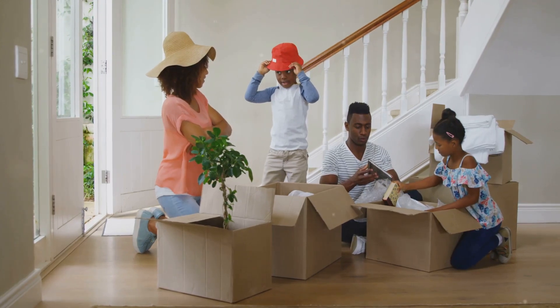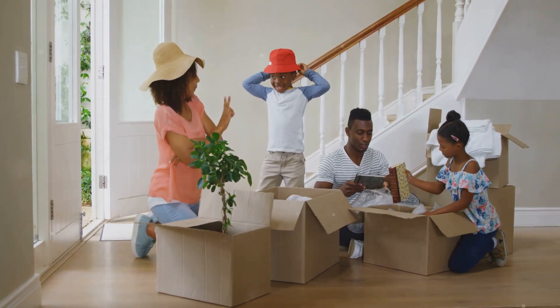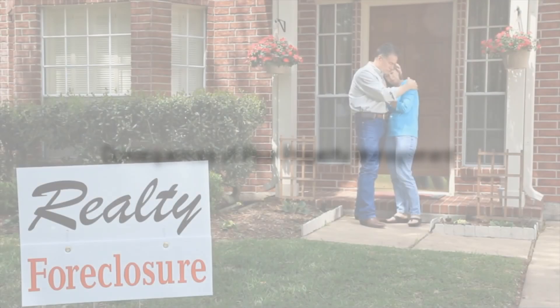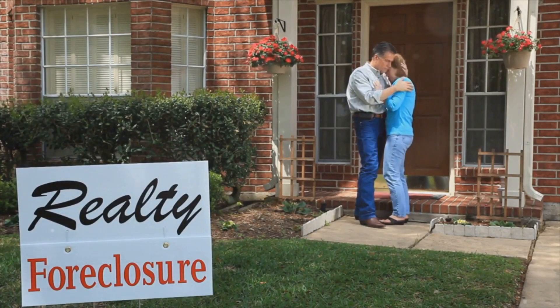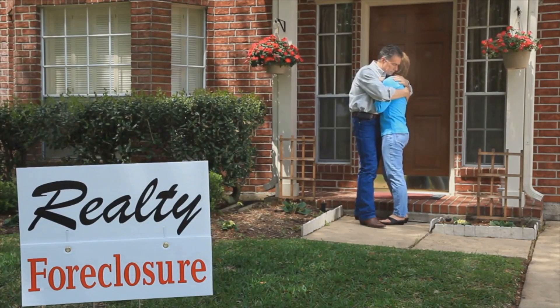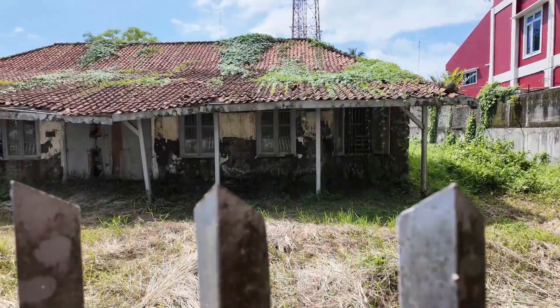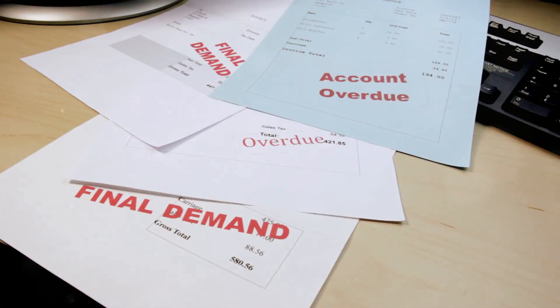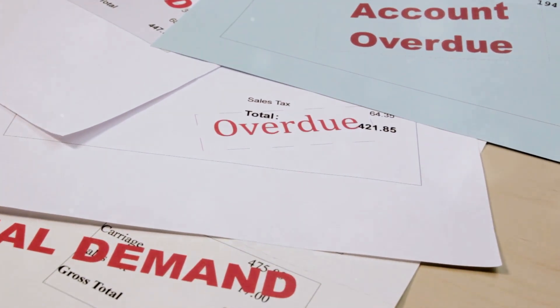Many of us have been there. You buy a home, you move in, and you assume that everything is going to be okay. But the truth is, many homeowners are shocked to discover that their HOA is not being managed properly, and that can lead to some serious consequences — from financial mismanagement to poor maintenance, the issues can be varied and far-reaching.